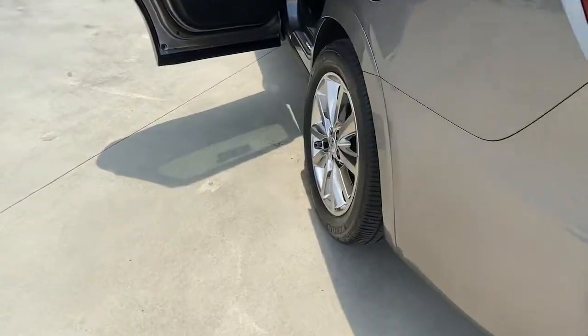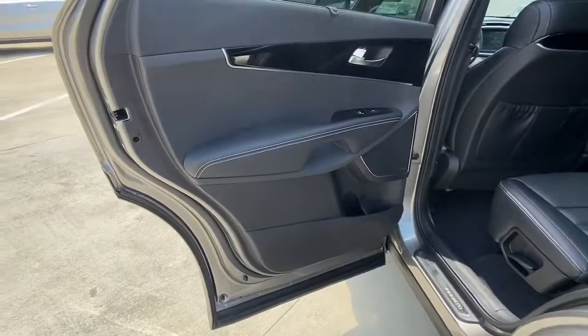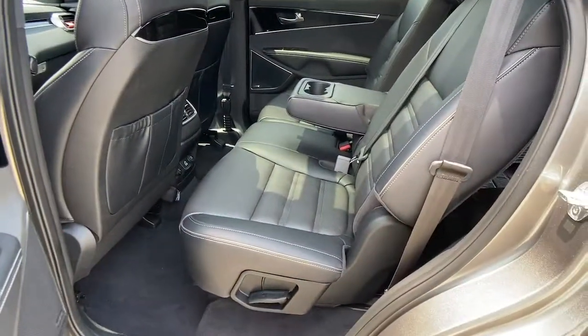These are just some of the great options this vehicle comes with: trip computer, engine immobilizer. Get the best blend of comfort and capability in this passenger-focused Sorento.